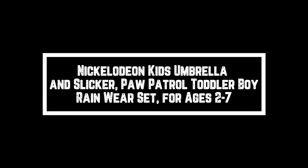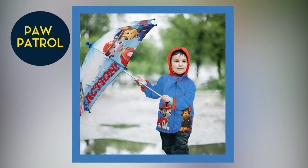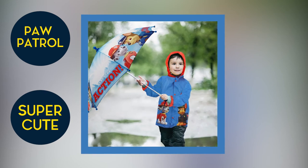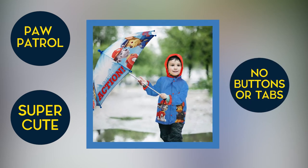Nickelodeon Kids Umbrella and Slicker — Paw Patrol Toddler Boy Rain Wear Set for ages 2 to 7. Children will love it because it's Paw Patrol; they absolutely love everything Paw Patrol and are very excited to use the umbrella. The umbrella is super cute and easy to open and close — you just have to pull on it, with no buttons or tabs to push.